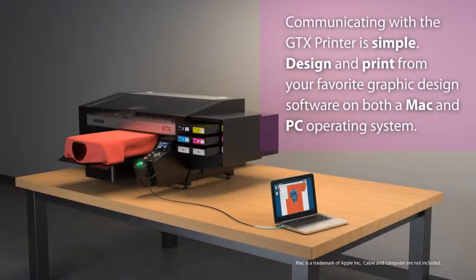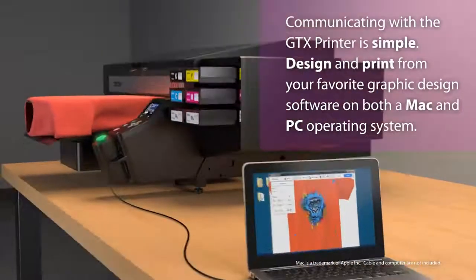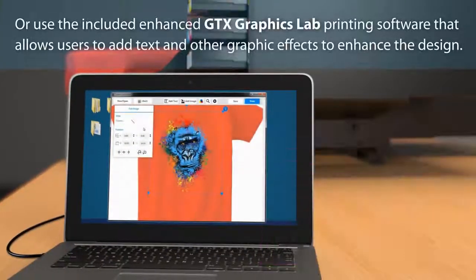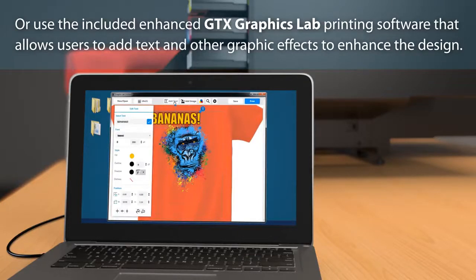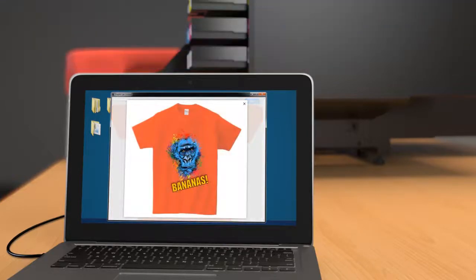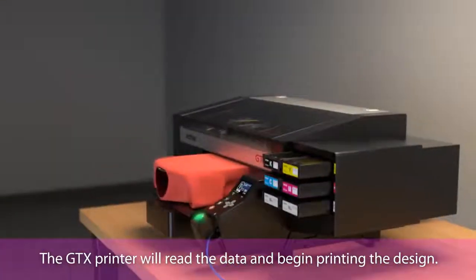Communicating with the GTX printer is simple. Design and print from your favorite graphic design software on both Mac and PC operating systems. Or use the included Graphics Lab printing software, which allows users to add text and other graphic effects to enhance the design. The GTX printer will read the data and begin printing the design.